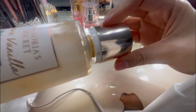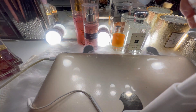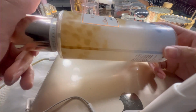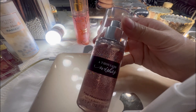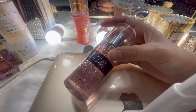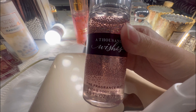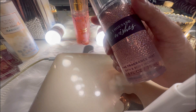It really smells so good in here, you guys. Okay, so now we have a Thousand Wishes from Bath and Body Works. It's a fine fragrant mist — it's a smaller version, a travel size. Oh my god, if you can smell my place right now, it's really really amazing.